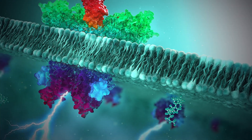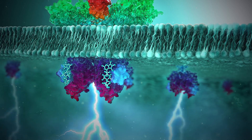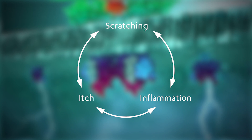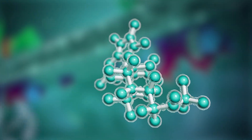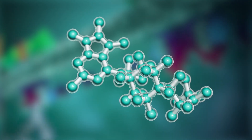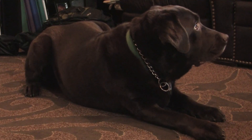By inhibiting JAK enzymes, Apoquel decreases the activity of pruritogenic and pro-inflammatory cytokines, stopping the continuous cycle of itch and inflammation without the side effects seen with steroids, and thereby restoring the quality of life for the dogs and providing peace of mind for their owners.